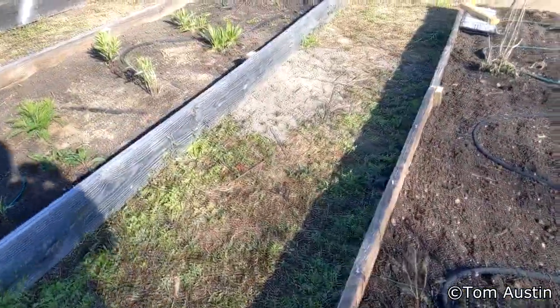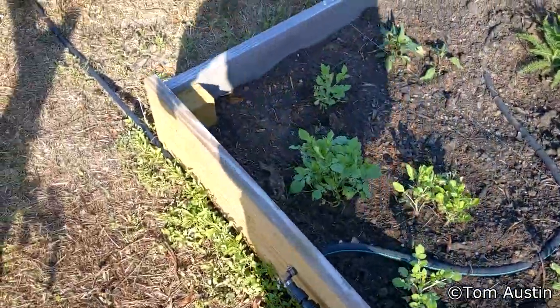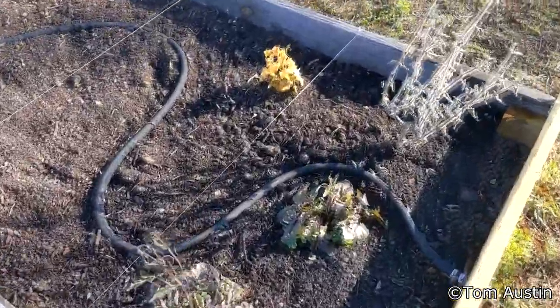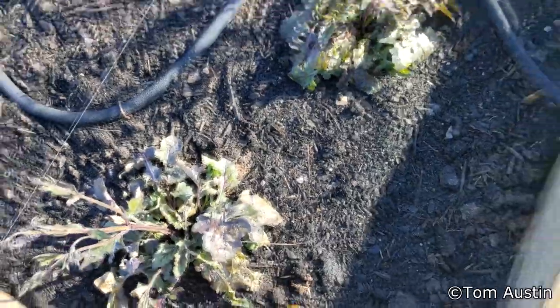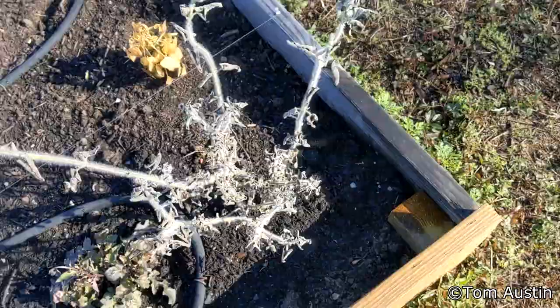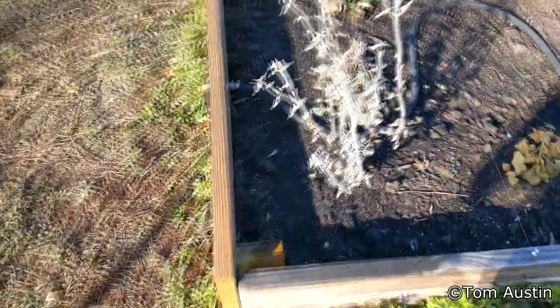We had a freak freeze, so with any luck the seedlings aren't dead — but they probably are. Let's see what the damage is. This lyreleaf sage got nipped; new growth is melted, but most of the older growth seems to be fine. Coral bean is nuked.